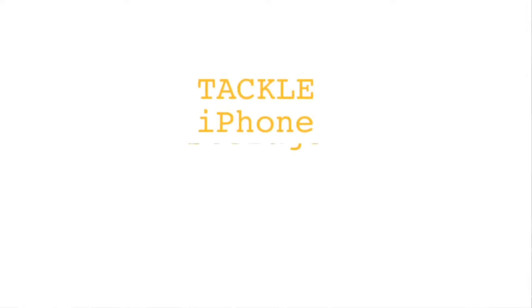The third tip is tackling the low storage notification — it's so annoying. If you're like me and you film and photograph every single moment of your life, I have a lot of photos and videos on my phone.